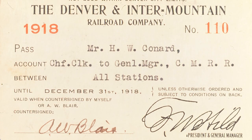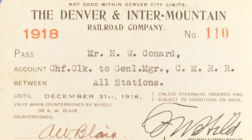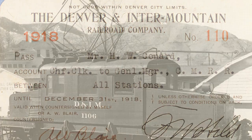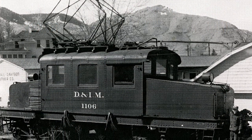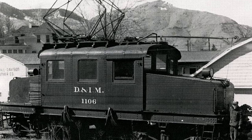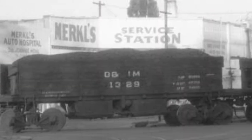Denver Tramway acquired the standard gauge interurban route to Golden in 1910. The Tramway Company quickly established a wholly-owned subsidiary, the Denver and Intermountain, to operate all freight services on its lines after 1912. Photographs of the freight operations typically show the locomotives, cabooses, and other equipment lettered for this company in later years, rather than for Denver Tramway or Denver and Northwestern.